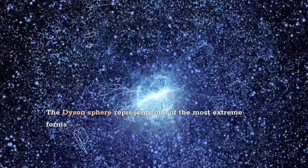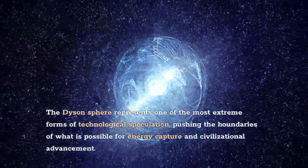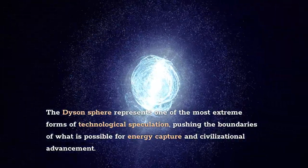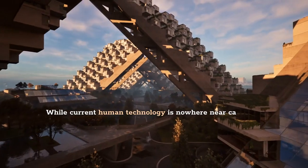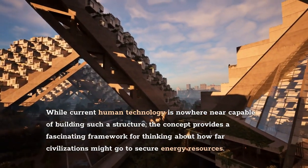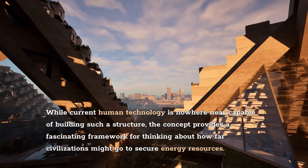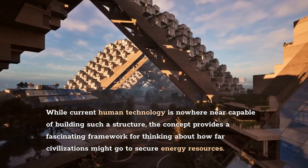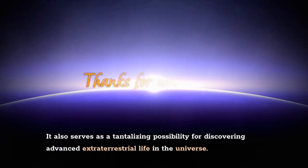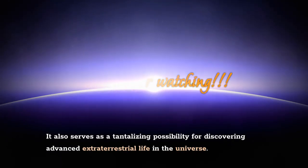The Dyson sphere represents one of the most extreme forms of technological speculation, pushing the boundaries of what is possible for energy capture and civilizational advancement. While current human technology is nowhere near capable of building such a structure, the concept provides a fascinating framework for thinking about how far civilizations might go to secure energy resources. It also serves as a tantalizing possibility for discovering advanced extraterrestrial life in the universe.